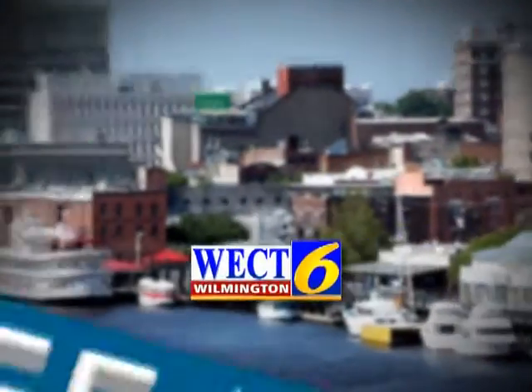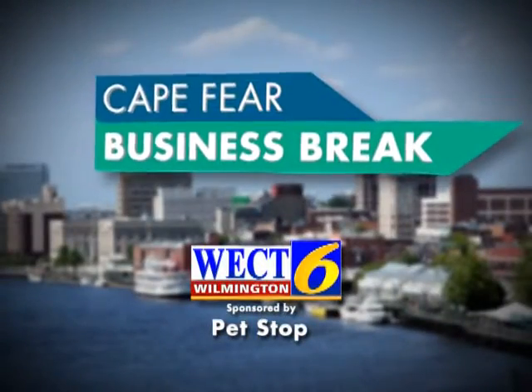This is a WECT Cape Fear Business Break. Hello, I'm Eric Hine. With me today is Eddie and Mark Insko, owners of PetStop. How are you guys doing today? Doing excellent. Great to see you guys.